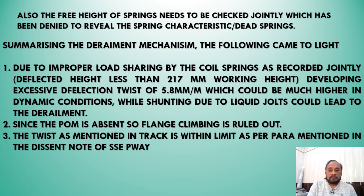During shunting, lateral jolts could lead to unloading and uploading of the wheel, probably more strongly contributed to by the poor deflecting characteristics of the springs. Since the POM is absent, there is no wheel mount point, and whatever track twist has been mentioned is within permissible limits as already given by the SSCP way in its joint note.